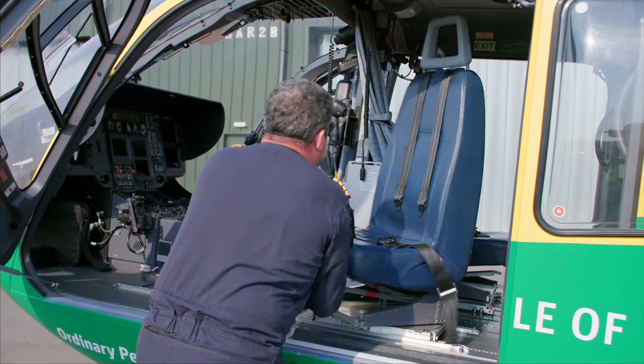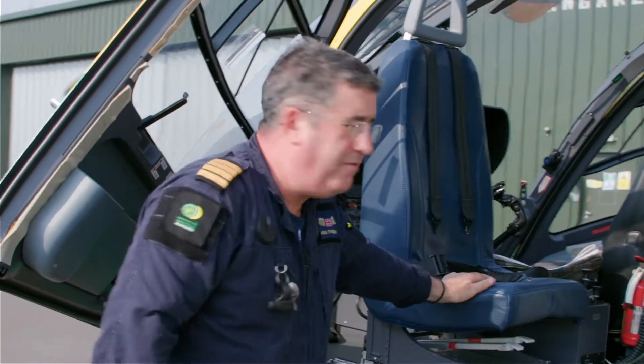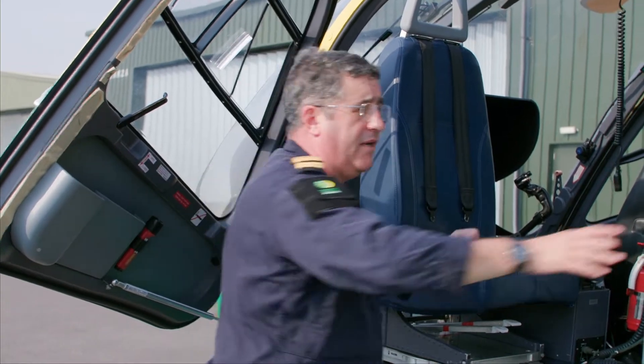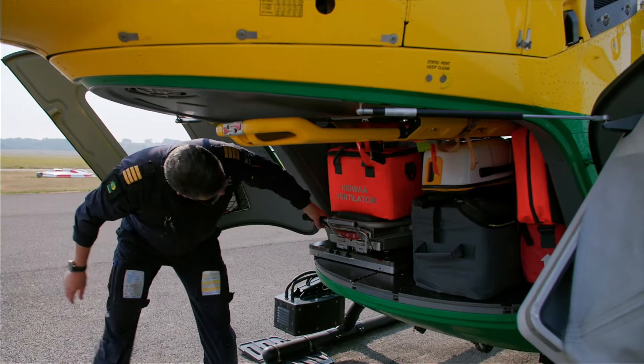This seat here is a very clever seat because it allows us to swivel it round if we need to. The reason we can swivel the seat round is to allow the paramedics to do airway management for a patient in the back if necessary. We can either load through the side door here or through the rear doors.